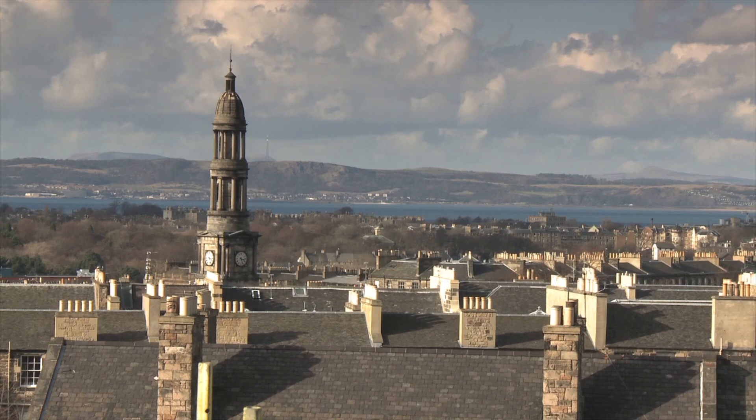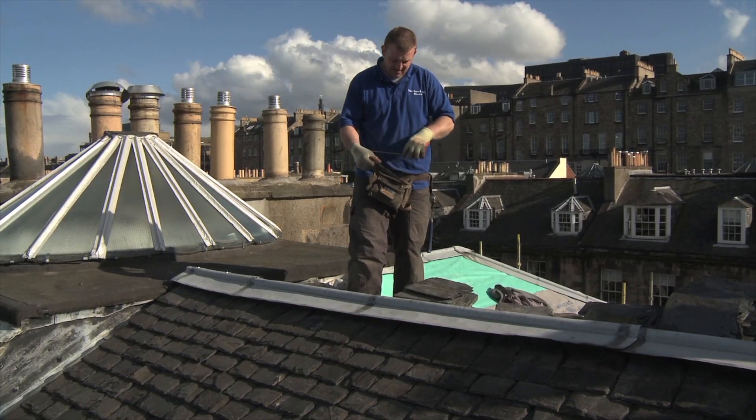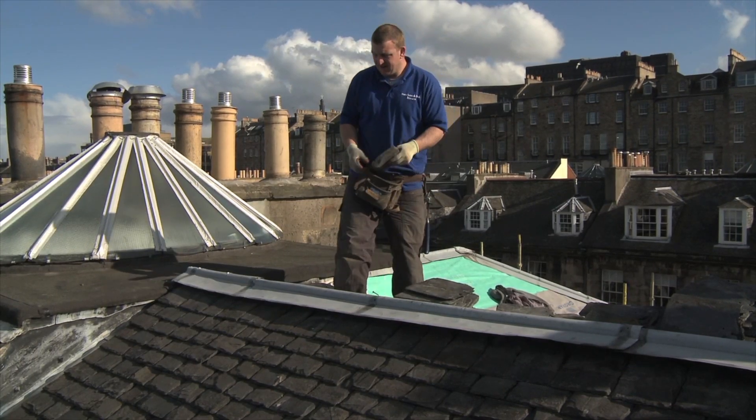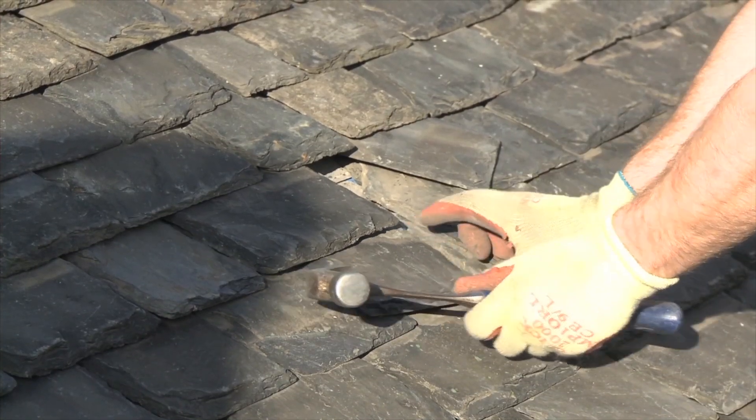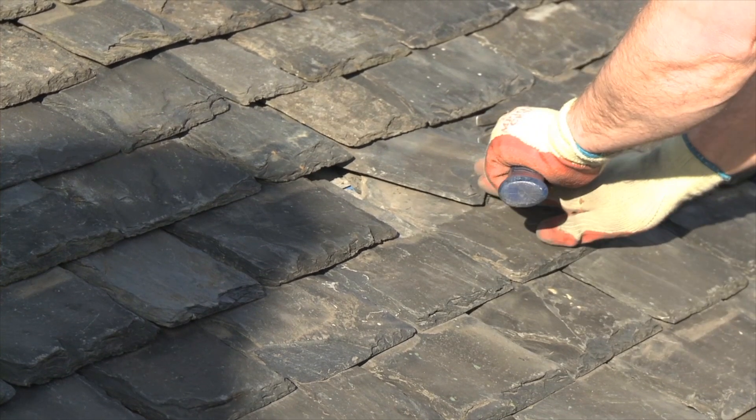As wonderful as the raw materials are, as solid as the techniques used to make them, a building will deteriorate with age. That's why repair and maintenance accounts for as much as 40% of today's construction industry.